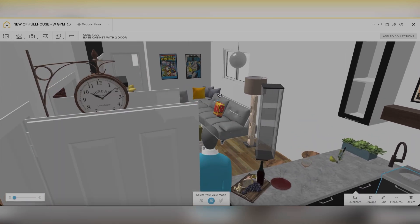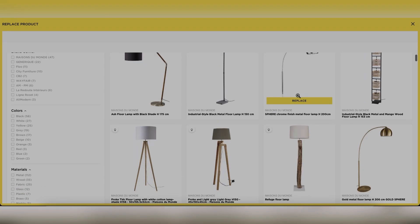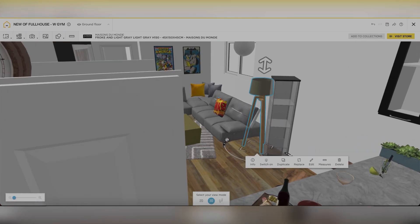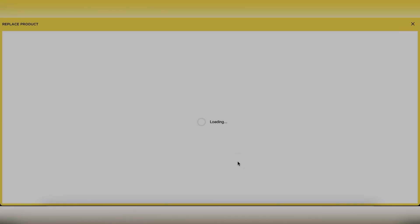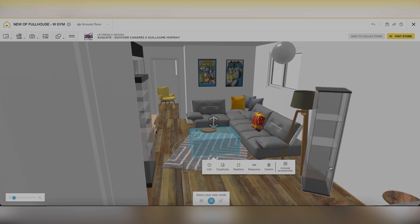I just purchased items based on my calculations from the app and it worked really well. You can easily replace any item — for example, I changed this lamp and this coffee table for different colors. You just click 'replace' and it shows you related items.